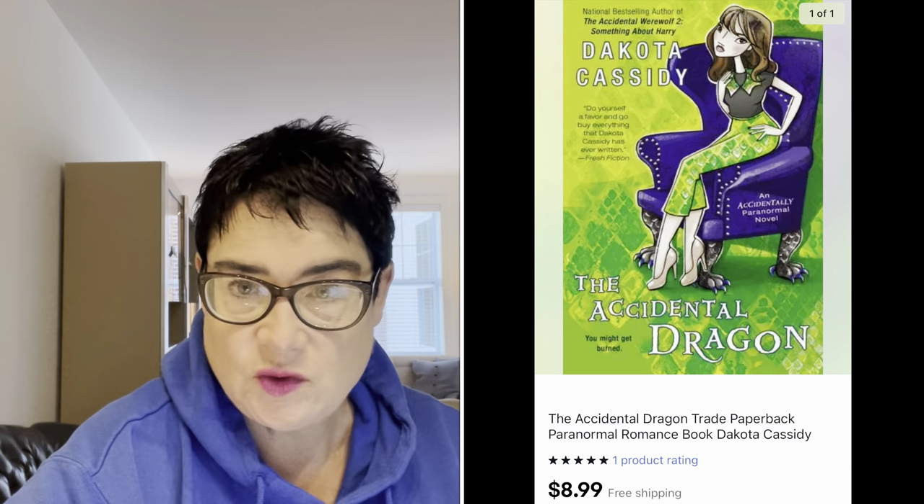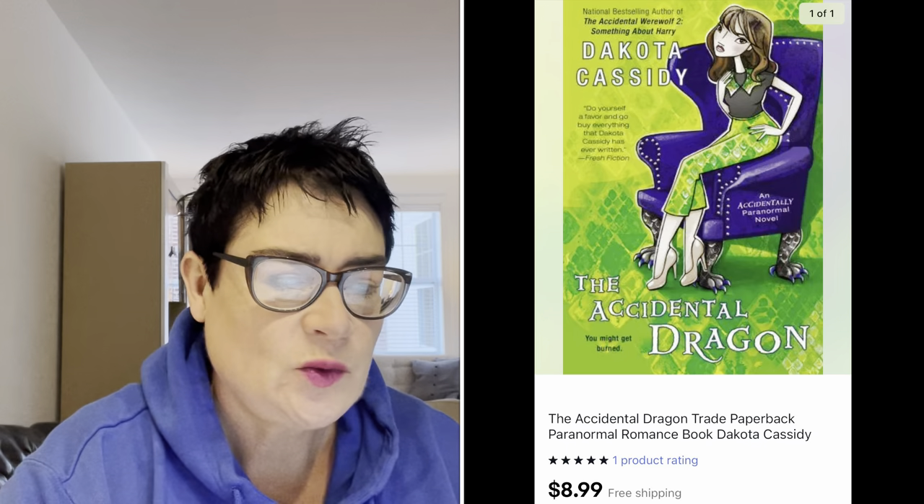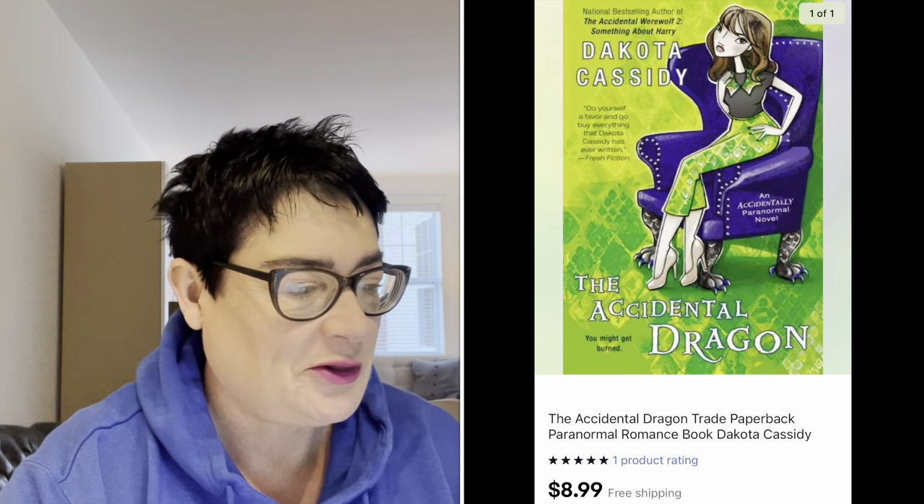I'm going back 90 days, starting from October 24th through November 24th. Let's see what's sold. The first item is this paperback Accidental Dragon. I haven't sold a lot of books lately, but I do want to get back into it — that's how I started as a bookseller. This only went for $8.99, so starting out low.